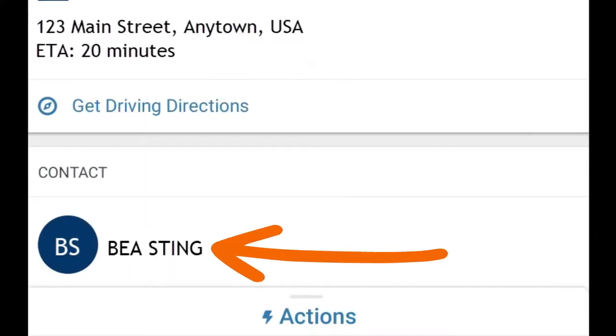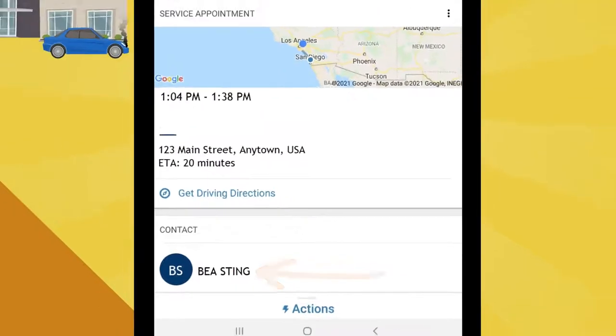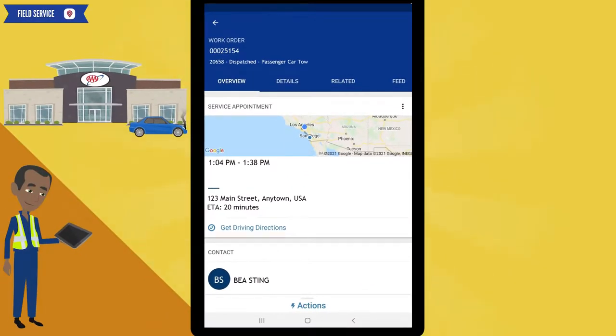Our member's name is shown here. Remember, before calling our member, you must always look at the details of the service appointment. To do so, click on the details tab.